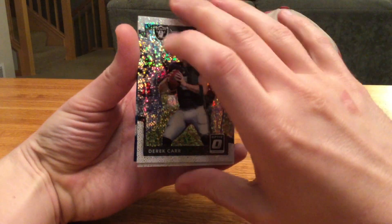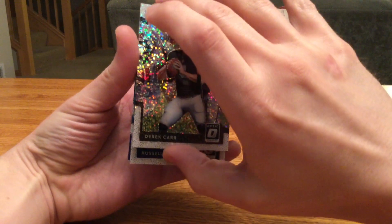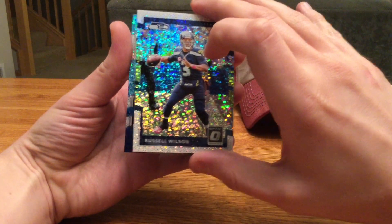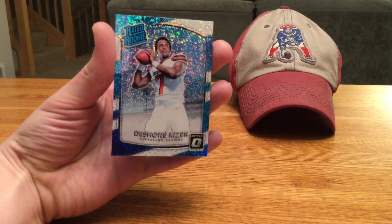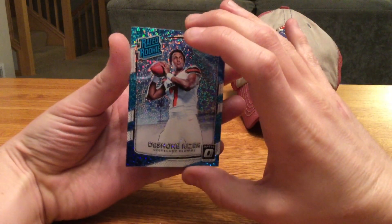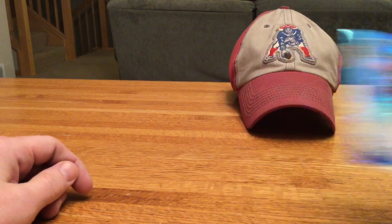First card up is Derek Carr — trying not to damage these here. Russell Wilson, and our rated rookie is Deshaun Watson. Alright, had a little bit of a rough start to his first year, but who knows — with the Browns, they got a ton of cap room, good defense, this kid might figure it out.